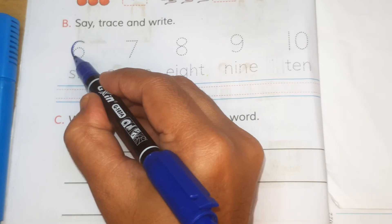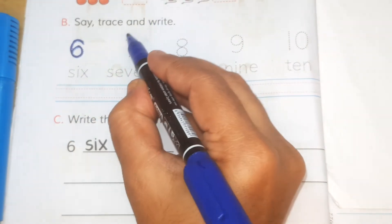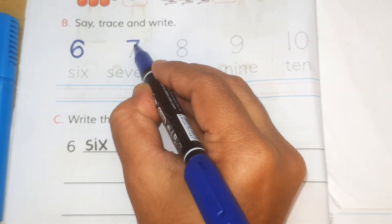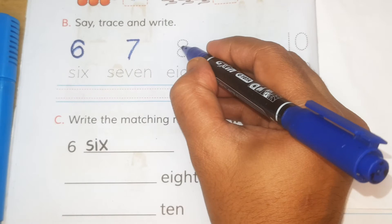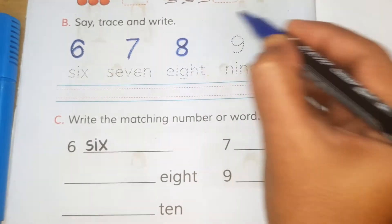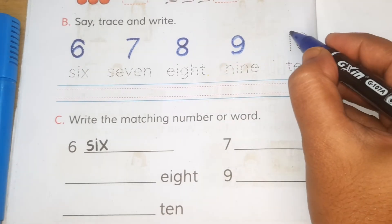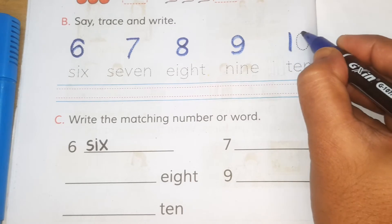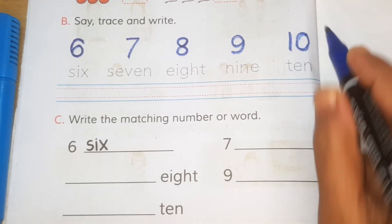It is six. Six. Seven. Eight. Nine. And one, zero — ten.